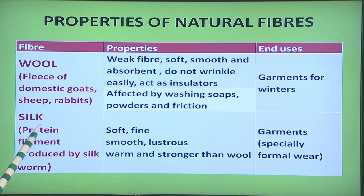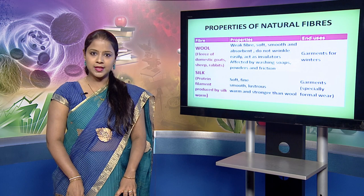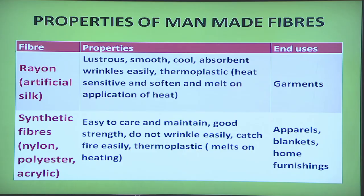The second protein fiber is silk. It is a protein filament fiber produced by silkworm. It is soft, fine, smooth, lustrous, warm and stronger than wool. Silk fibers are generally used for making garments, especially formal or party wear.